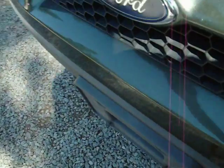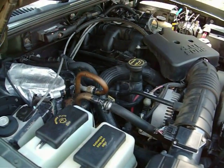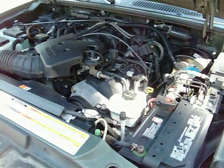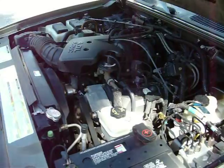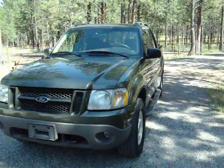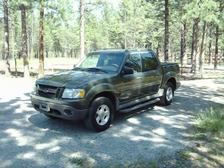Let's go take a look at the engine. So there you have it — 2001 Ford Explorer Sport Track.